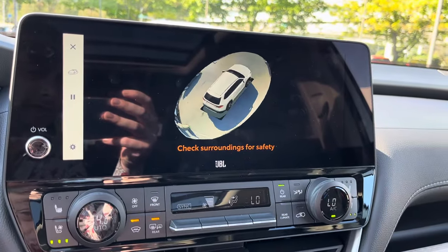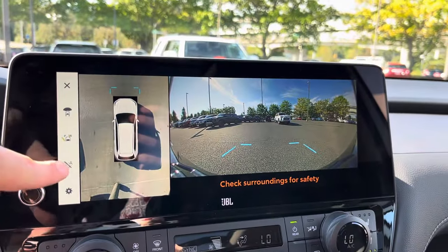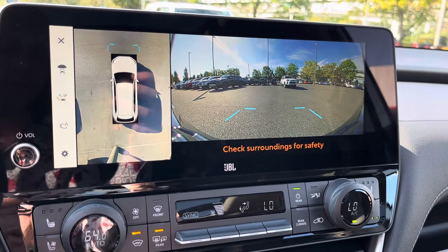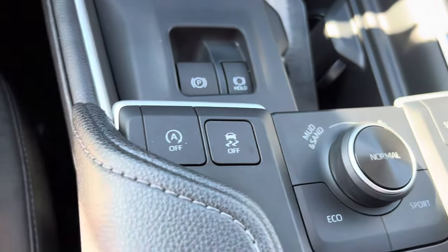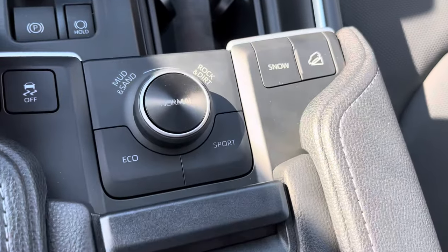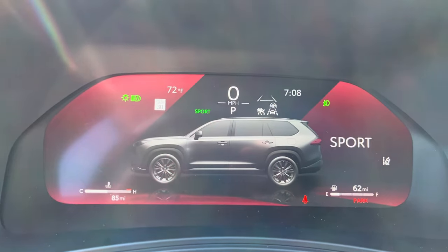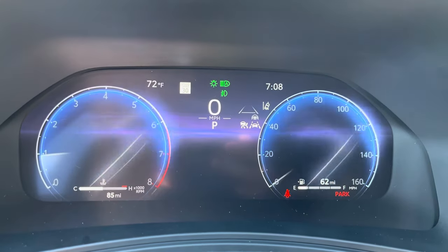You have the 360 panoramic camera — touch it right here and it shows you a full 360-degree view. When you put the car in reverse it shows you that view, and if you put it in drive and press the view monitor button, you can leave it on auto so it will show the view up to about 8-10 miles per hour, then it goes away. Back in park, push the start button and you've got the electronic parking brake with hill hold, engine start-stop system, and traction and stability control. These are your driving modes: mud and sand, rock and dirt, normal, eco, and sport.